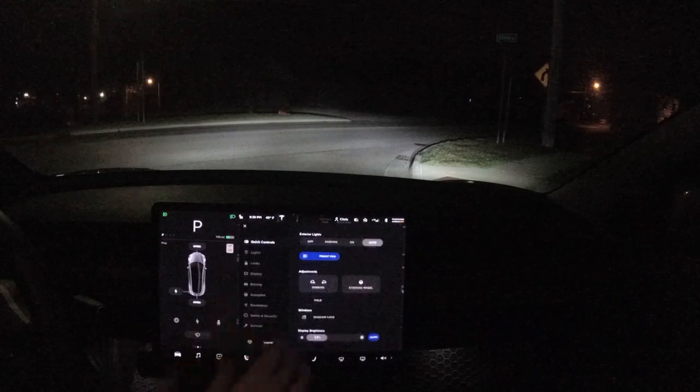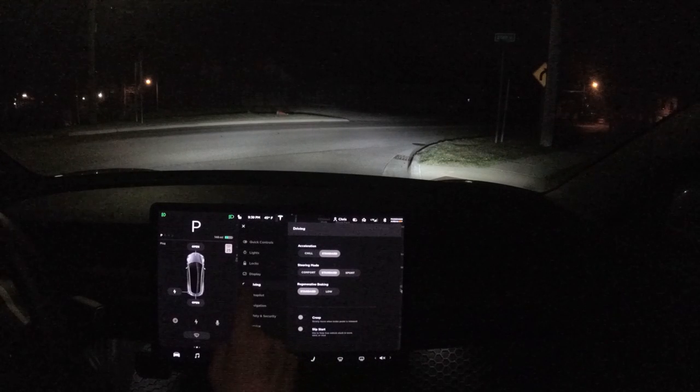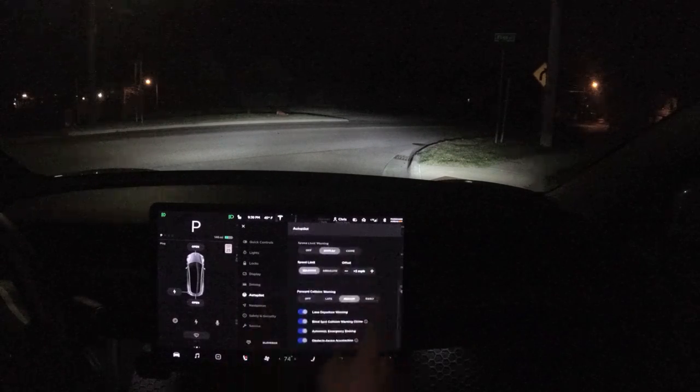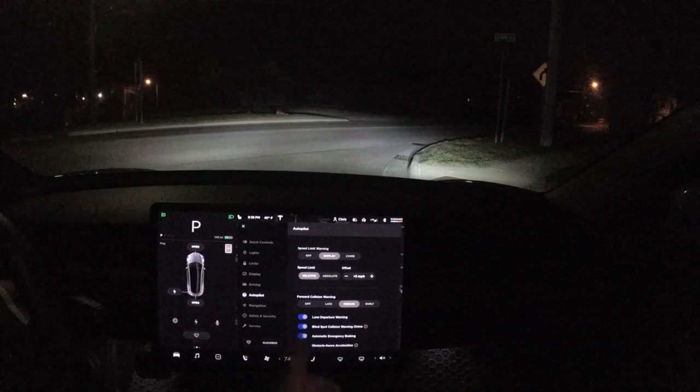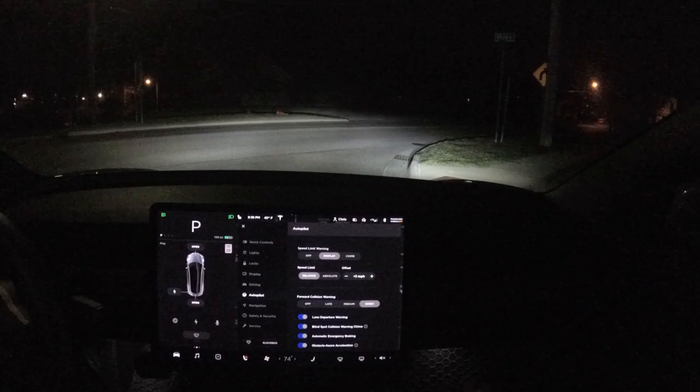All right, I'm parked here. I just had a quick idea — I'm going to change a setting. The red light warning isn't a standalone option. Forward collision warning — it's probably not related, but I'm going to change it to early just to see.